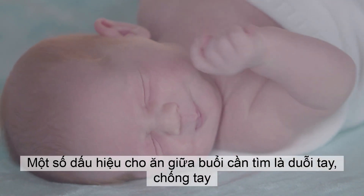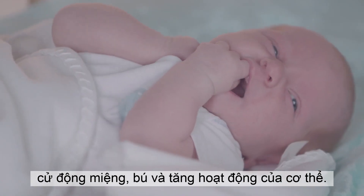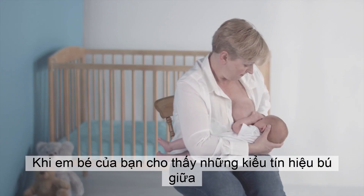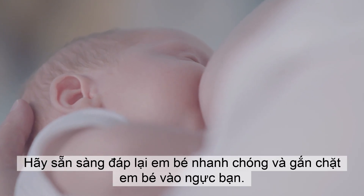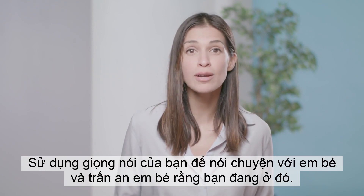Some mid-feeding cues to look for are stretching, hand-to-mouth movements, sucking, and increasing body activity. When your baby shows these types of mid-feeding cues, he's telling you, I'm really hungry. Be ready to respond to him quickly and latch him to your breast. Use your voice to talk to him and reassure him you are there.